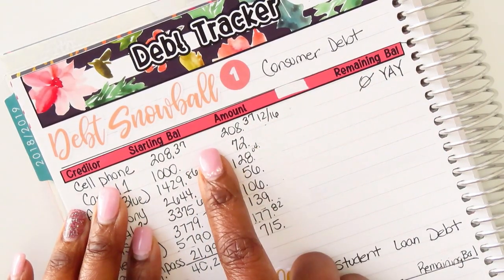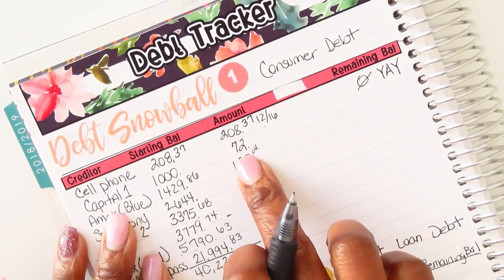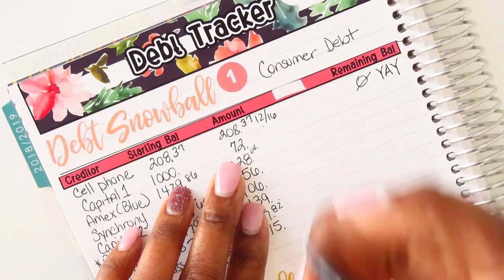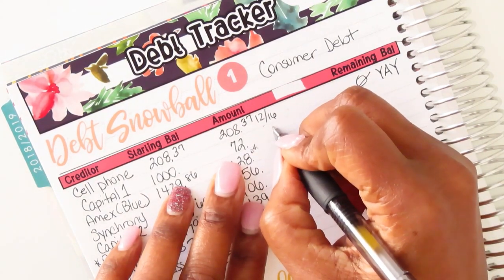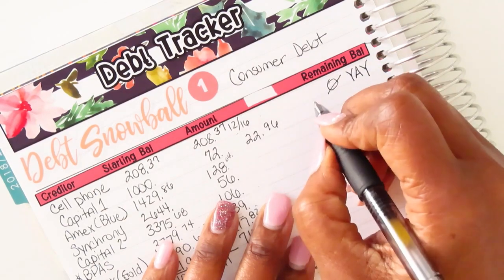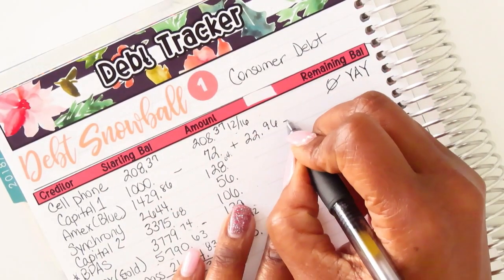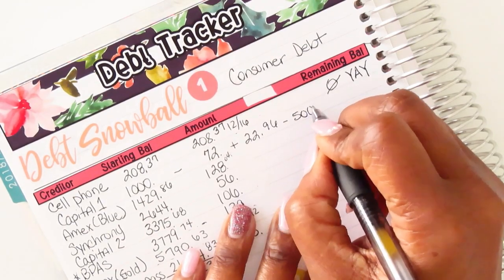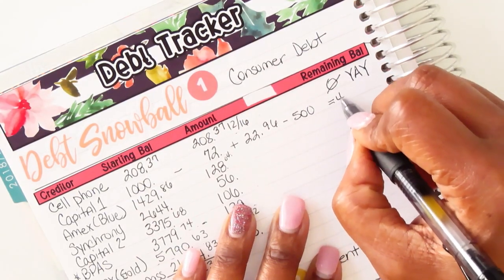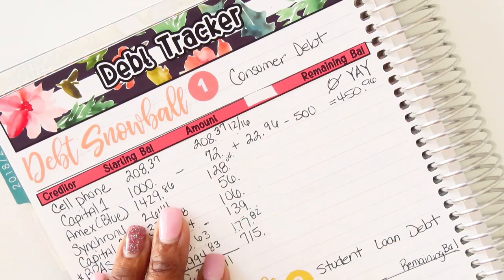I did pay off my cell phones, so that's done. For my Capital One, my minimum payment was $72 and then the finance charge was $22.96. The additional payment was $500 that I put towards it, and that left me with a remaining balance of $450.96.